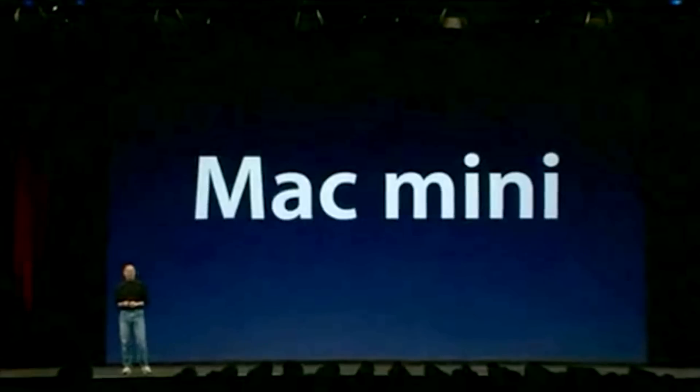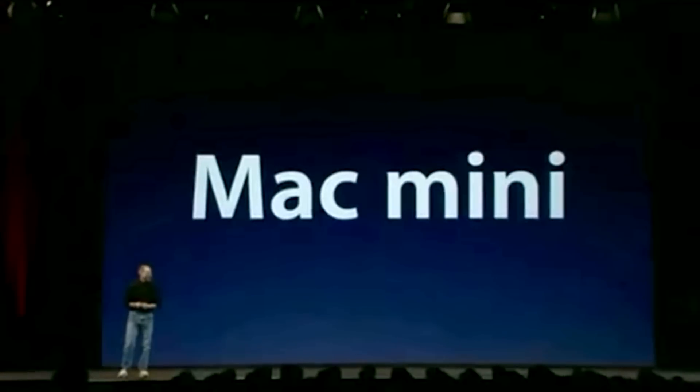Why doesn't Apple offer a stripped-down Mac that is more affordable? "We think we know what they have in mind and we're introducing it. It's called the Mac Mini." The Mac Mini as a product line first appeared on January 22nd, 2005.